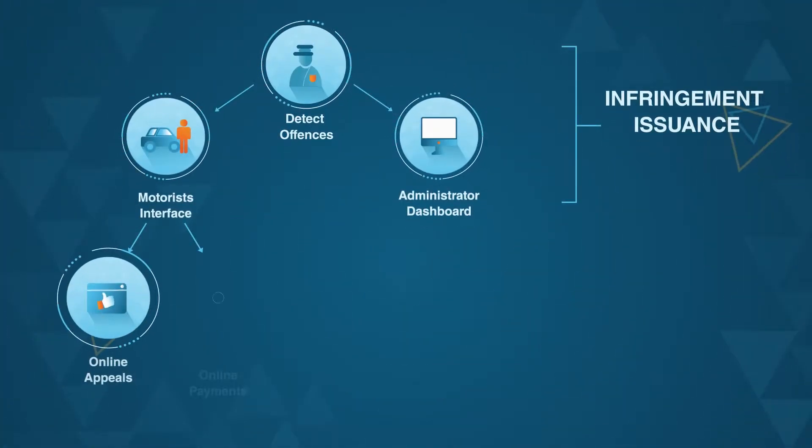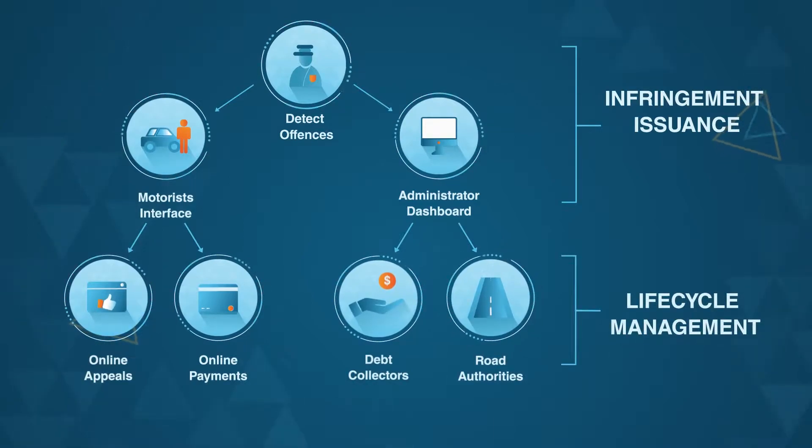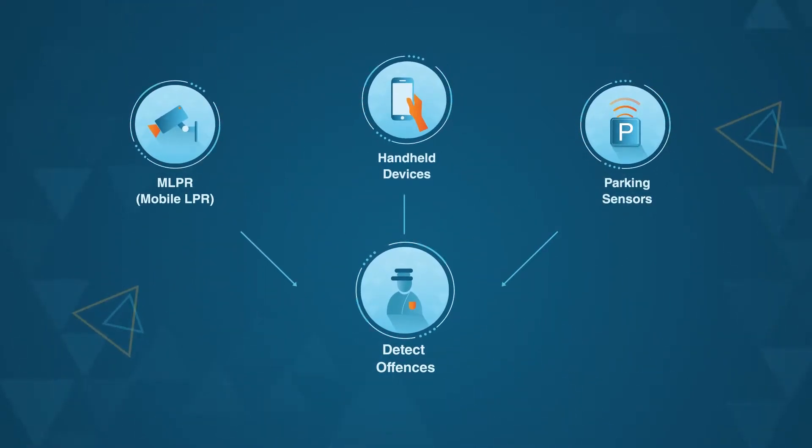vCompliance integrates with your current corporate systems, existing payment gateways, debt collection systems and more to bring you an end-to-end parking solution, starting with the way you detect offences.